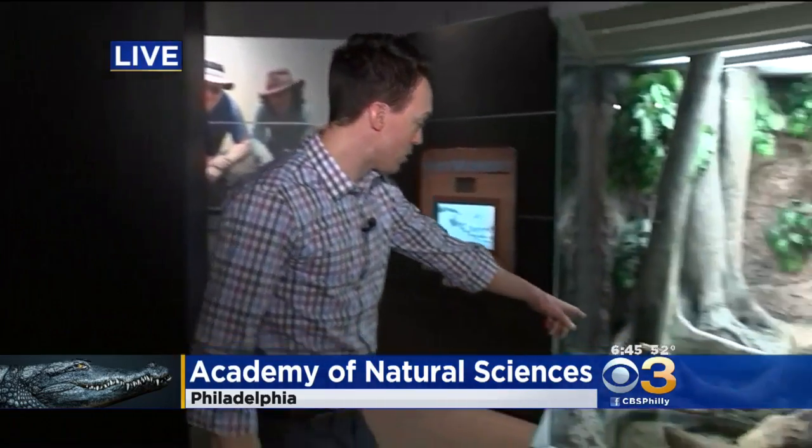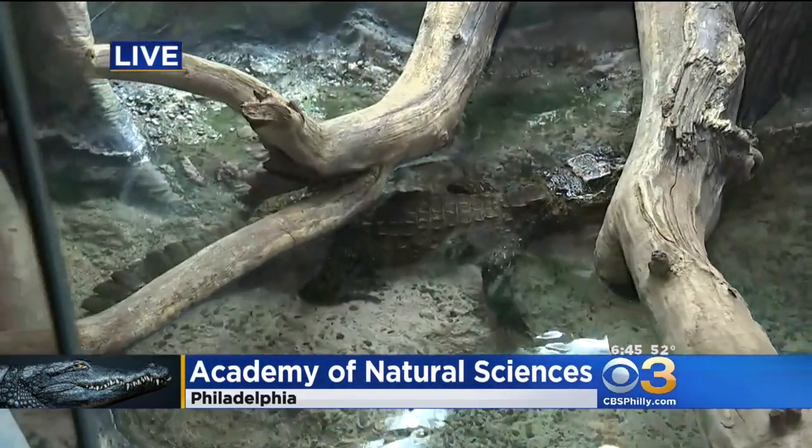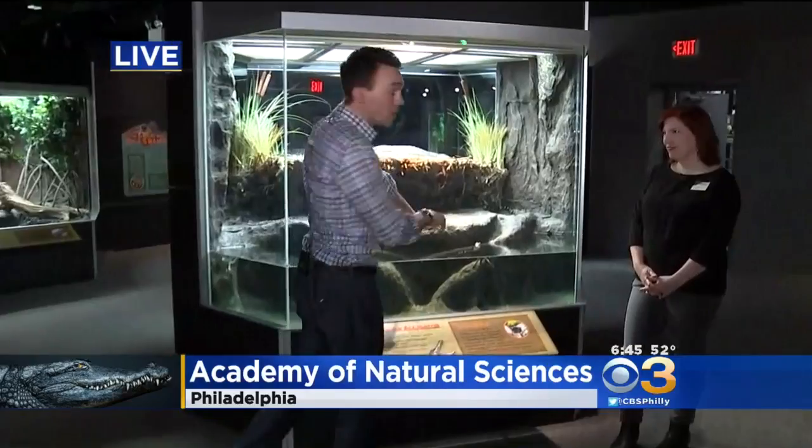So that's a saltwater crocodile — some of the largest in the world. There's a little guy in here too, a West African Dwarf Crocodile, as you can see just relaxing, kind of chilling out. And then over here we've got babies — American alligator babies, real life.